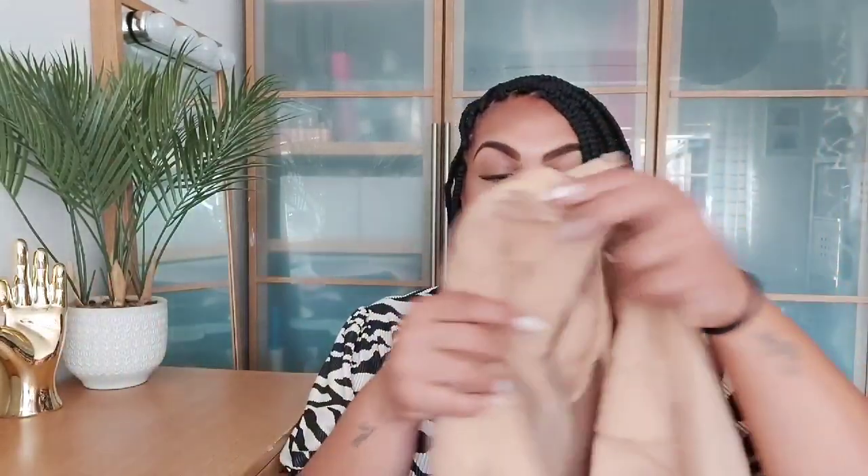Next up we have the plus suede pocket detail oversized shirt in camel, size 24. I really like this shirt — it looked really nice over a little white vest, worn open with jeans. I just really love this color, it's really really nice. I'd wear it open rather than closed. It looks quite big which is great, so let's put it on and see what it looks like.